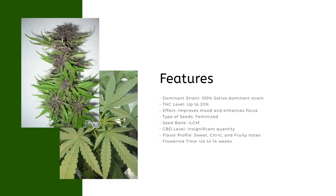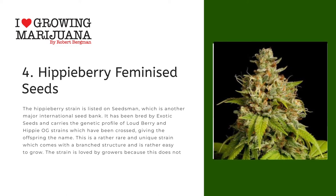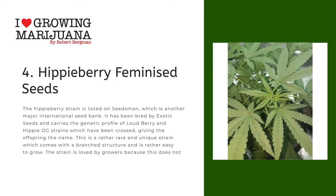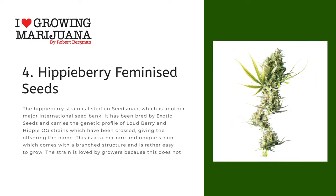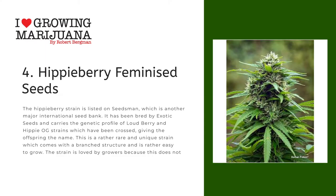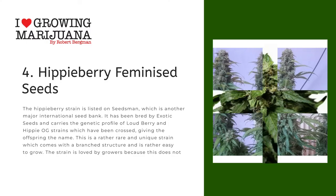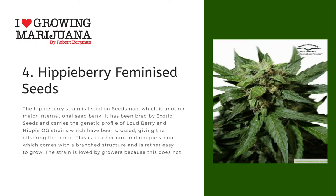Number four: Hippy Berry Feminized Seeds. The Hippy Berry strain is listed on Seedsman, which is another major international seed bank. It has been bred by Exotic Seeds and carries the genetic profile of Loud Berry and Hippy OG strains which have been crossed, giving the offspring the name. This is a rather rare and unique strain which comes with a branched structure and is rather easy to grow. The strain is loved by growers because it does not take a lot of time to grow and the yield isn't too low either.